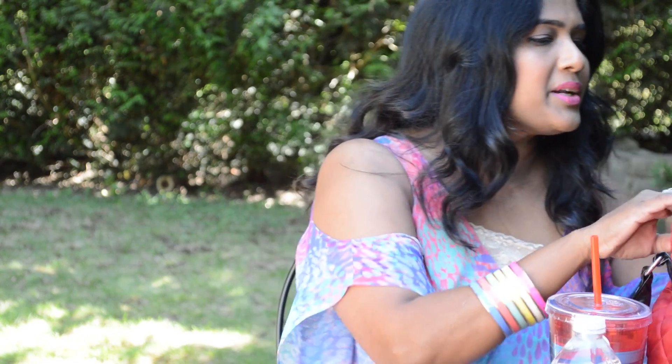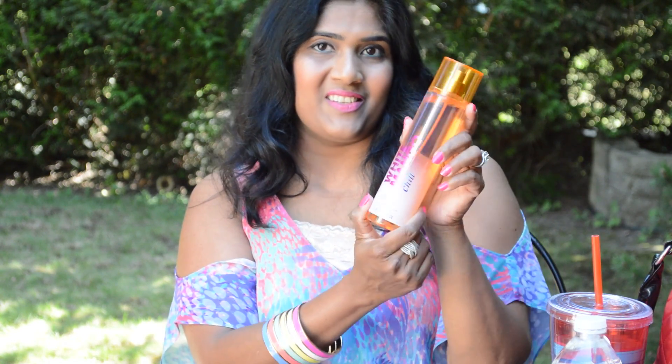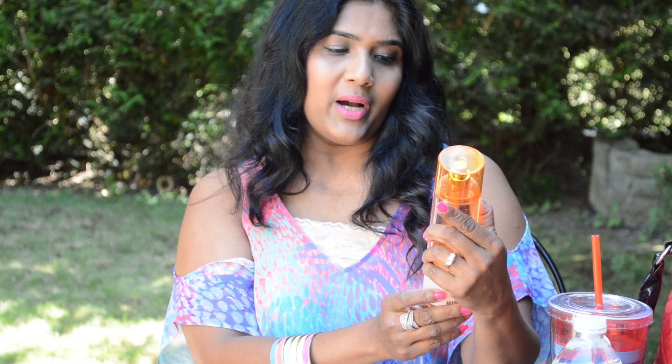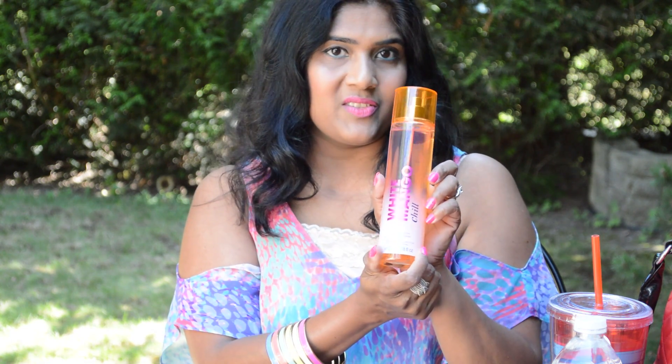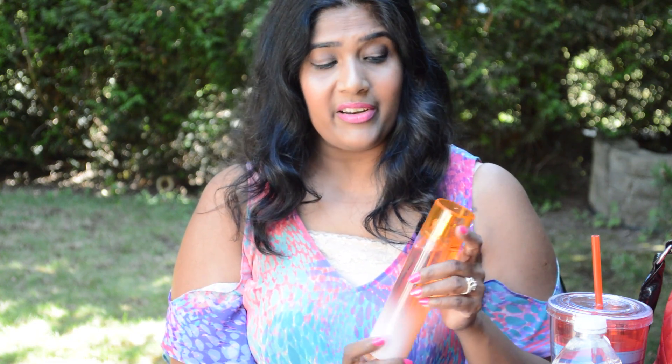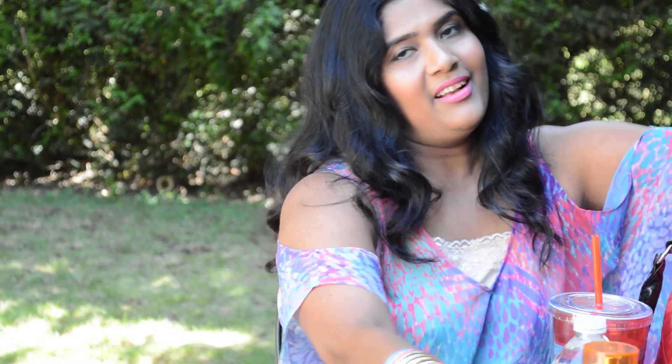The next product is a fragrance mist. This is White Mango fine fragrance mist from Bath and Body Works. I really love the smell — I like to smell tropical during the summer season, so I really love this one.